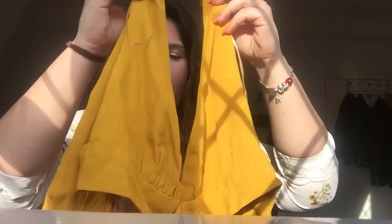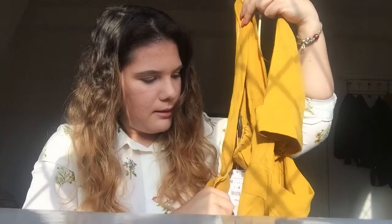Then I decided to buy this yellow top. I know it looks complicated to show, but it's just amazing — it has a V-cut and your back is going to be completely open. You put your arms through and then tie it with these two straps at the back.